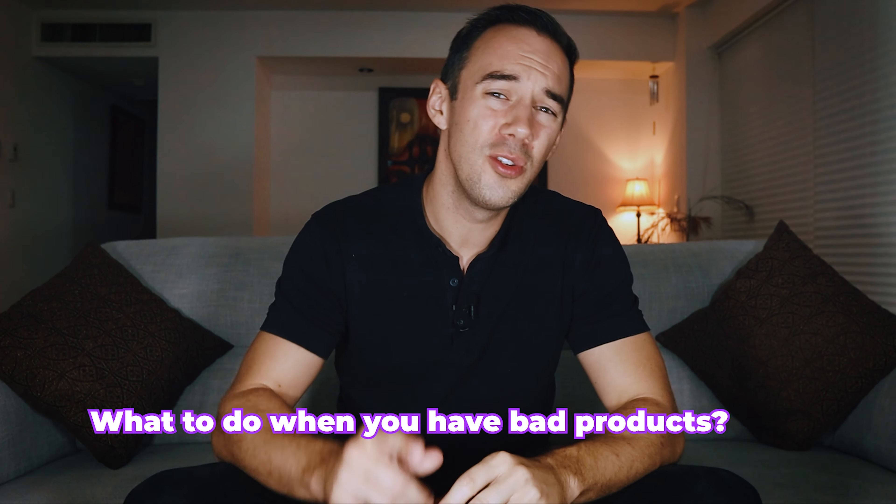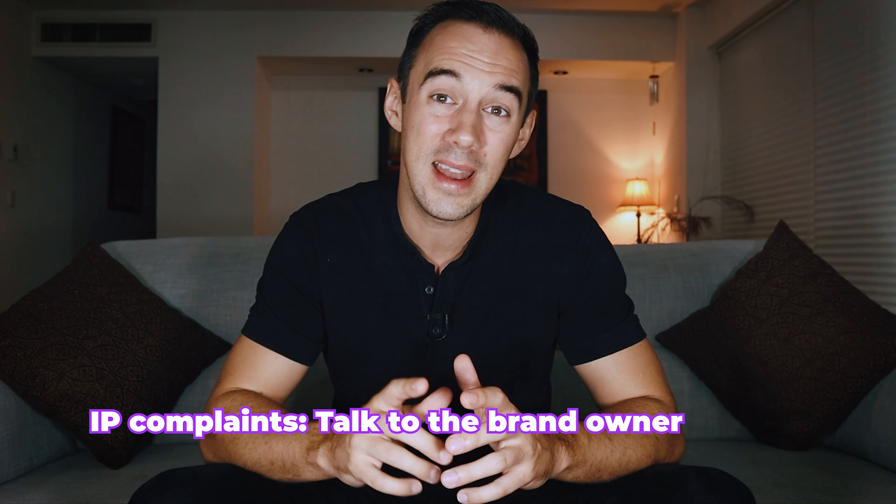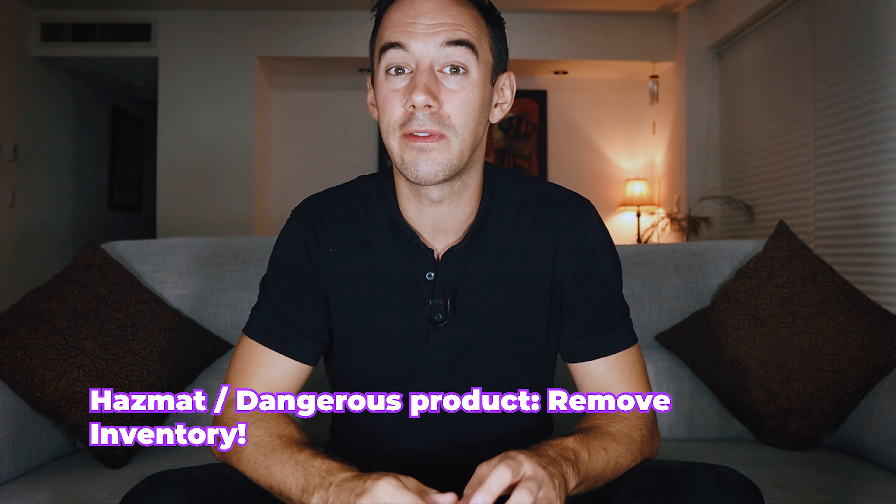That leads me to number four: what to do when you have bad products. If you have a bad product due to an IP complaint, you need to fix it by complying with what they say in the complaint and talking with the brand owner through emails. If you want to know more, I'll drop a link to a video about IP complaints and what you need to do step by step to resolve them and get your account health back. If you have a bad product because of poor sales through too much competition, you can use a repricer to win the buy box. If that doesn't fix the problem, there may be no other option than to sell at a very low price or even take a loss. And if you receive an email from Amazon that your product has dangerous ingredients or is now a hazmat product, you'll need to remove it from Amazon's warehouses using the remove inventory process within your Seller Central account.